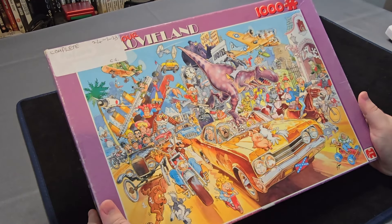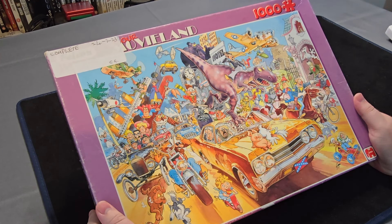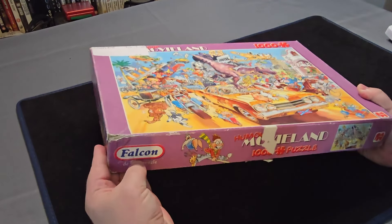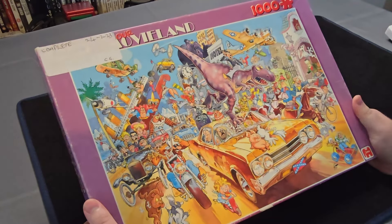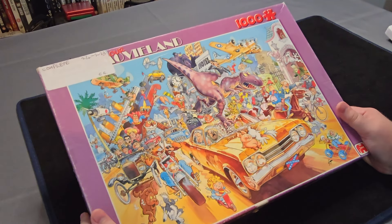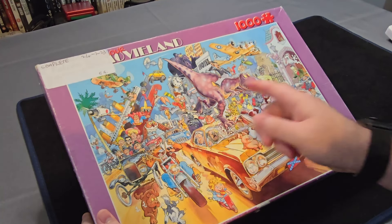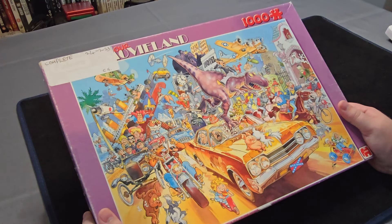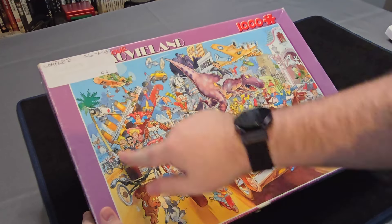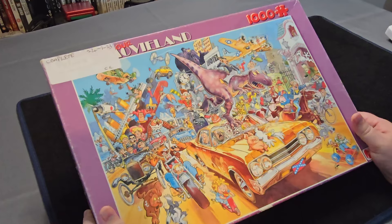Now this one is completely different from all of the rest style-wise. This one's the Movie Land 1000 piece Falcon. It's got all different sorts of cartoony movie characters — like Chaplin-style, Superman, I'm guessing that's meant to be like Harry Potter, Mary Poppins, all sorts. That's another one where as I'm doing it I'm going to notice more and more detail. C-3PO. Let's stop going on about this one because it might take a while going through each character.